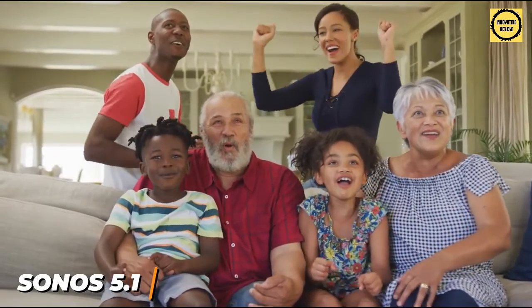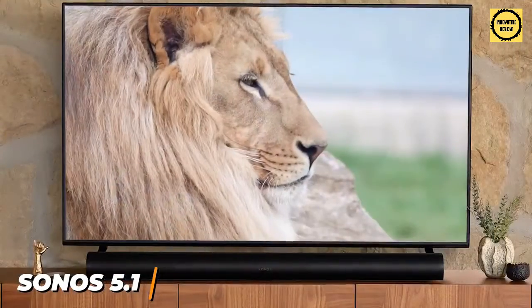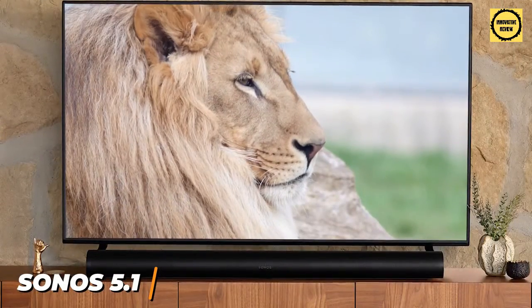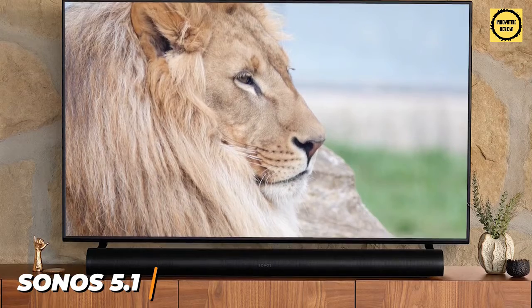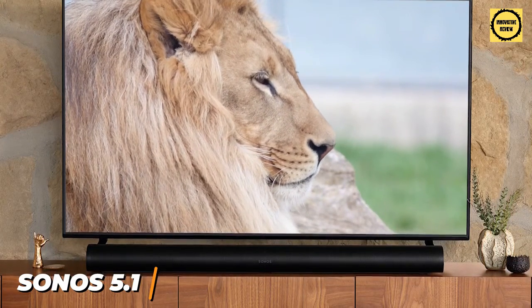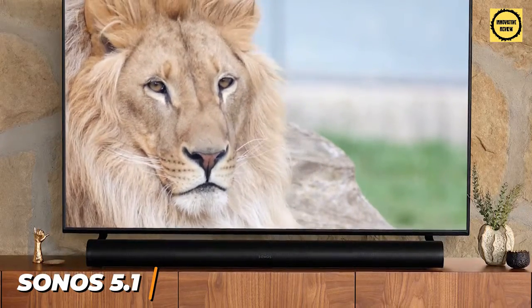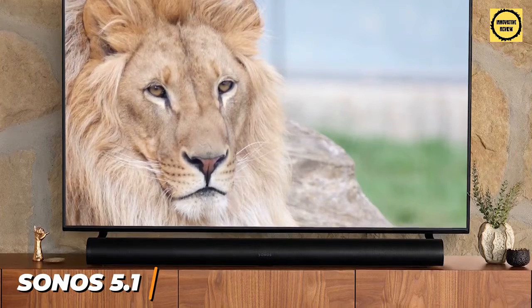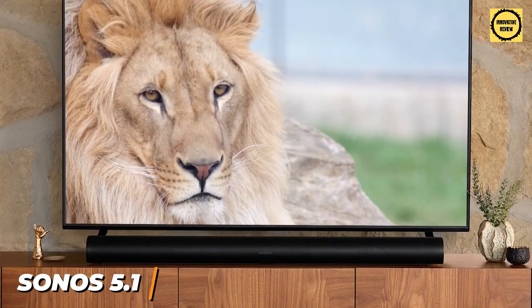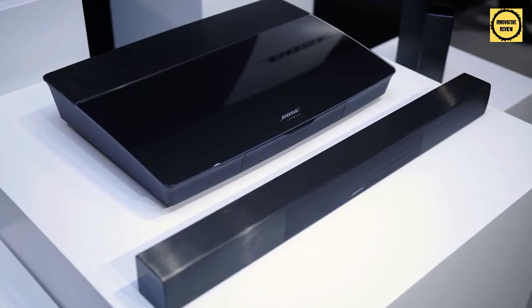It supports advanced Dolby Atmos and Dolby Digital 5.1 surround sound to maximize compatibility. The Sonos 5.1 home theater system is probably too expensive for most people, but it delivers exceptional lifelike audio, immersive surround sound, and comprehensive smart home ecosystem compatibility. If you don't mind spending the money and want detailed sound with better modern functionality, this might be the perfect system for you.